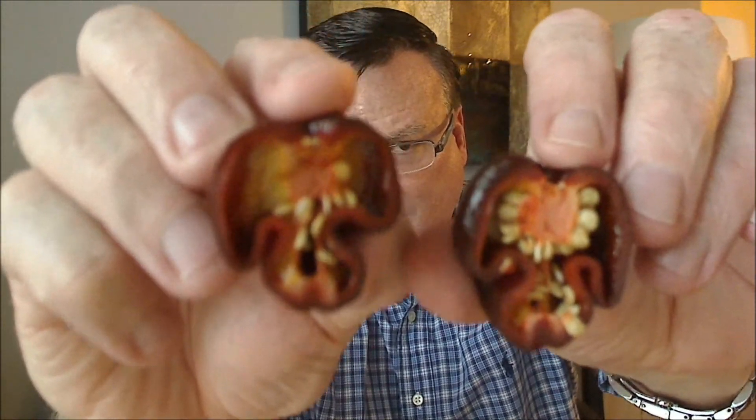They say scotch bonnet peppers can range anywhere between 100,000 to 350,000 Scoville units, but I believe they say the chocolate one can be as high as 500,000. Nice looking insides on this one. Smells right off the bat — it kind of smells like a bell pepper. It doesn't have a real strong capsaicin type smell to it, but it does look a little bit oily inside.